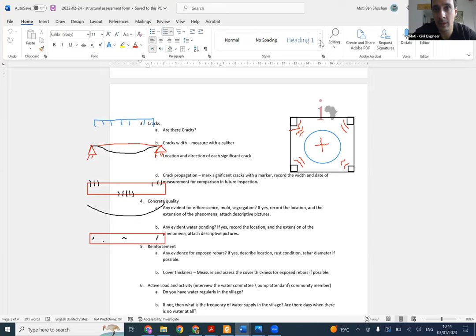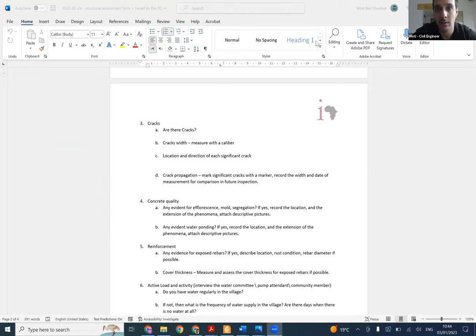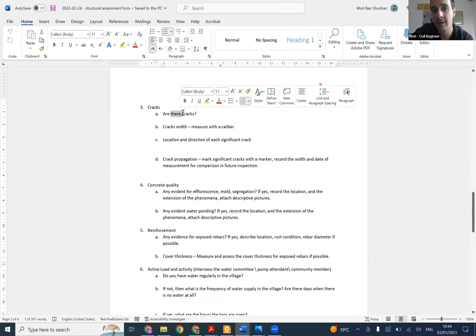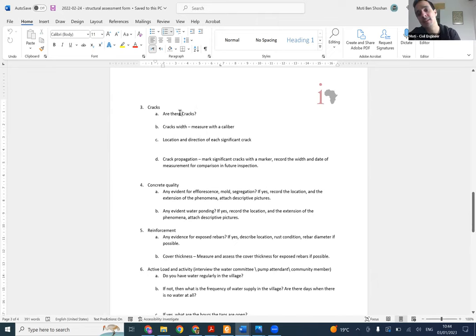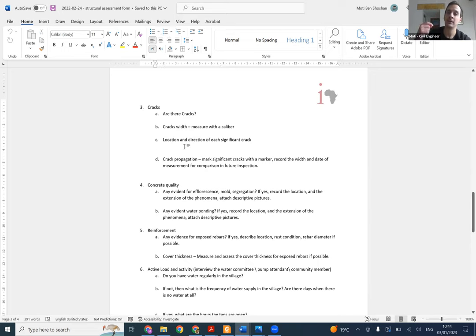The third section of the form talks about cracks, asking: are there any cracks? You can say yes, I see some aesthetic cracks on the block wall, or I see some suspected structural cracks on beam number one-two, or whatever. Then record the width with the caliber and describe the location and direction of any significant crack. It's important to record it so we can think about it together and assess if the crack is concerning.